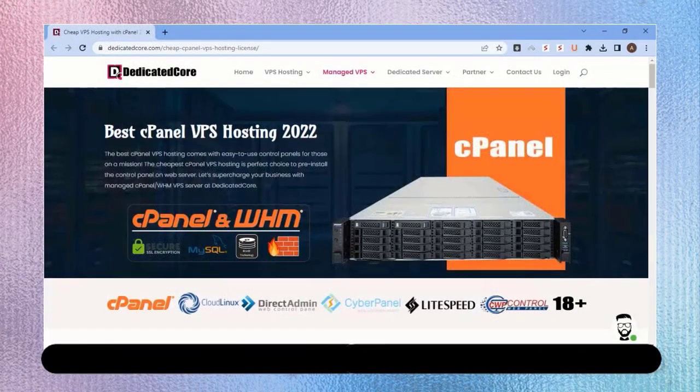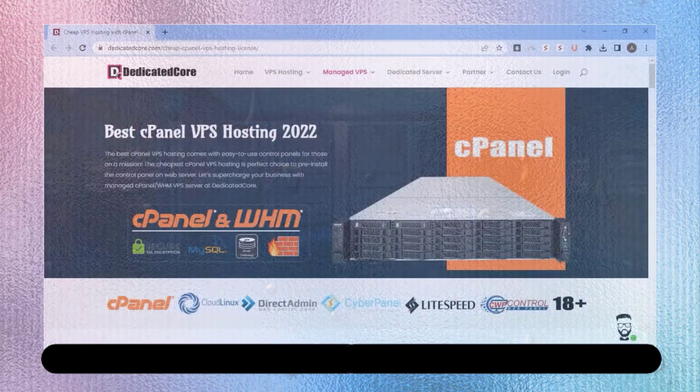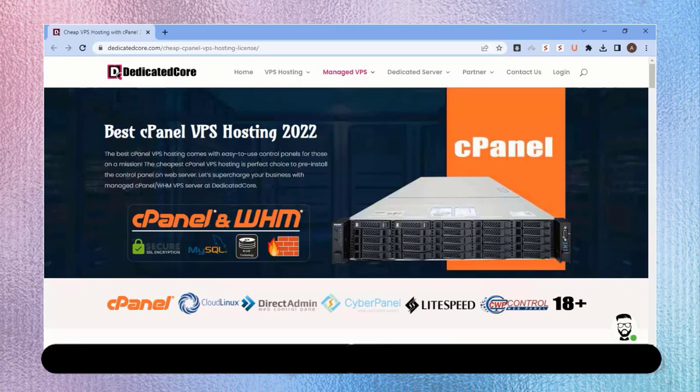Many subscribers ask: which server should I buy, or which service provider can help me purchase a cPanel-based VPS? In this video, I'm going to show you the best service provider that helps you get a VPS with a free cPanel.